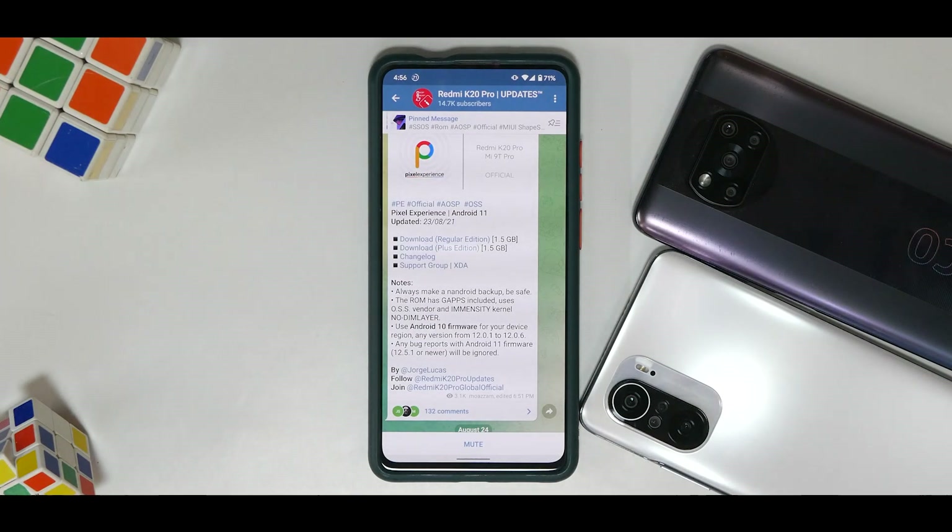Welcome to another video for the Redmi K20 Pro and the Mi 9T Pro, code-named Rafael or Rafael IN. Almost all the ROMs shown on this channel for the Rafael are also applicable to the Rafael IN, so if you have either device you can go ahead and flash them. Today we're going to talk about the latest update of Pixel Experience for the Redmi K20 Pro.